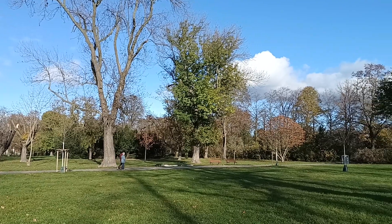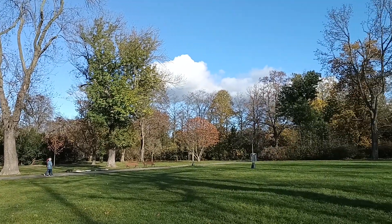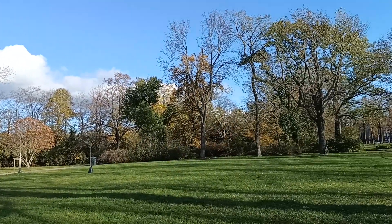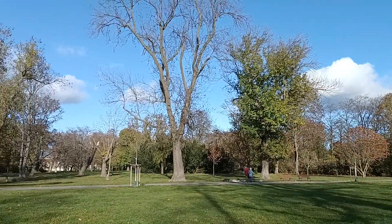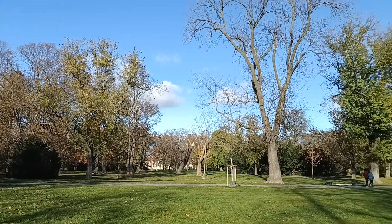It is autumn season now, but when December comes, all of this will be snowy and white. Thank you so much for watching this video — let me know what you want to see next!